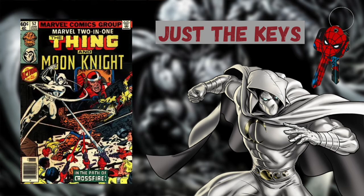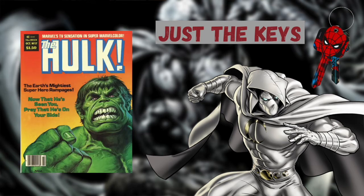Marvel 2-in-1 issue number 52 is the first team up appearance of Moon Knight and the Thing. The Hulk issue number 17 is the first appearance of Hatchet Man, a serial killer posing as Moon Knight's brother, Randall Spector.